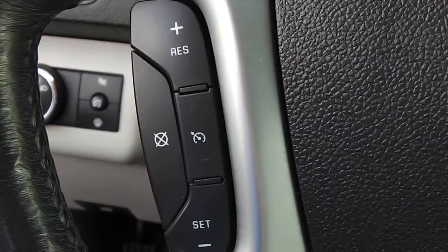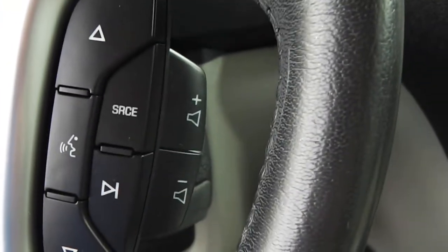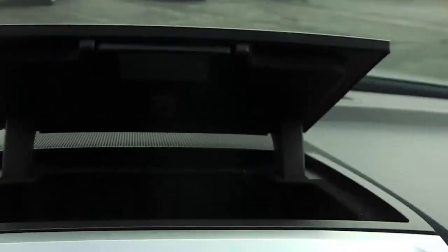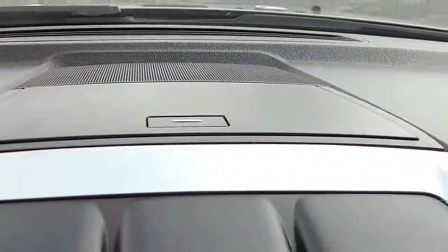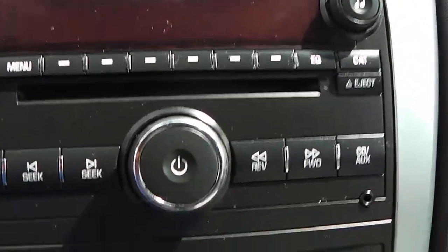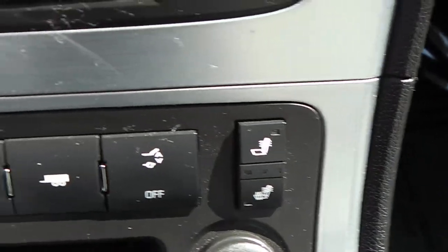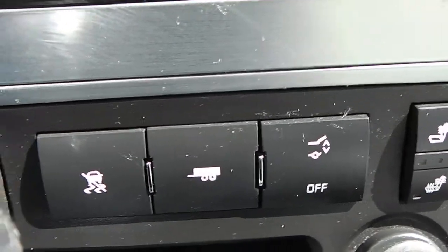On the steering wheel, the left side has your cruise control, and the right side has your radio and menu controls with volume control as well. Up here in the dash, you have a storage compartment — great for sunglasses. You've got your CD player and AM/FM radio, your dual climate control, and heated seats for both the driver and passenger. Down here, you've got your rear liftgate button, your tow package button, and your traction control.